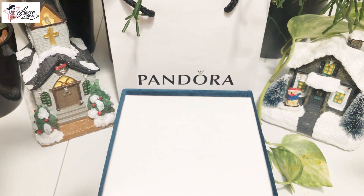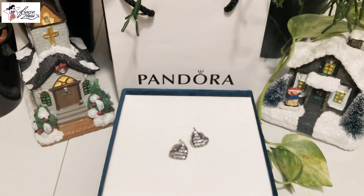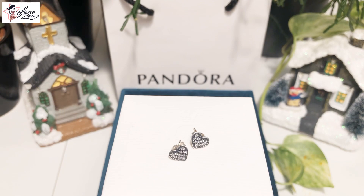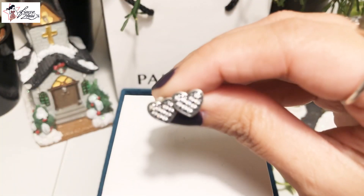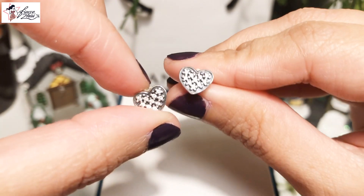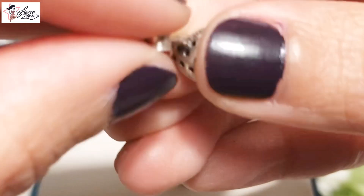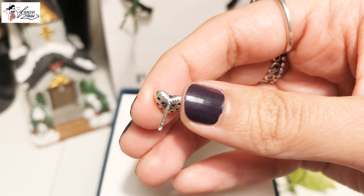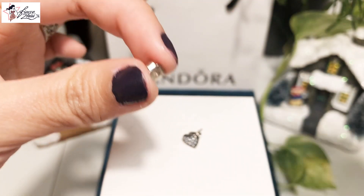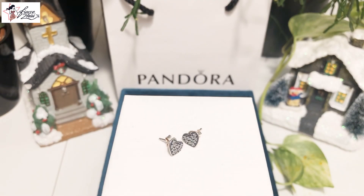Now let's go to the heart category. The first heart stud earrings I'm sharing is one of my first stud earrings as well. It's called the Pavé Heart Stud Earrings — so pretty. I have the ring that matches this one and I'm still looking for the hanging pendant charms. On the back, it has tiny holes and it says S925ALE; the cap is just 925.